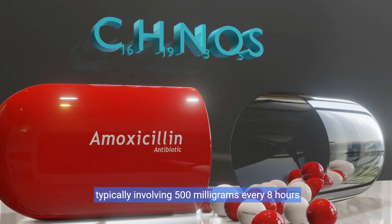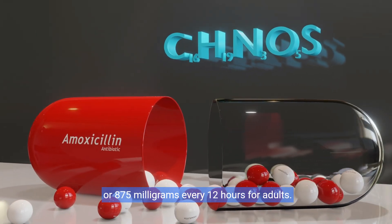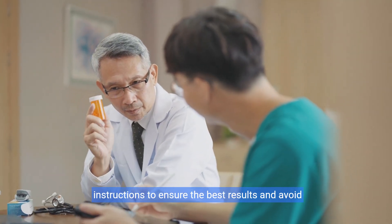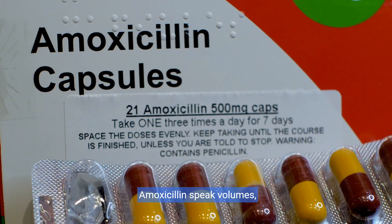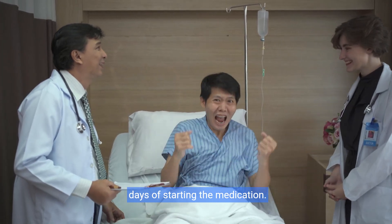Typically, dosing involves 500 mg every 8 hours or 875 mg every 12 hours for adults. It's vital to follow your healthcare provider's instructions to ensure the best results and avoid antibiotic resistance. Patients often notice symptom relief within days of starting the medication.